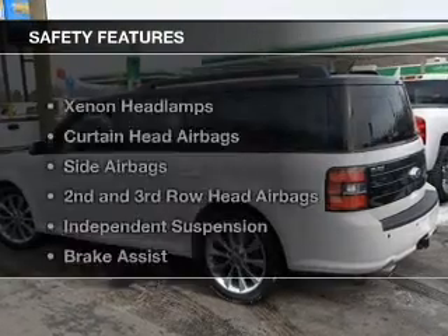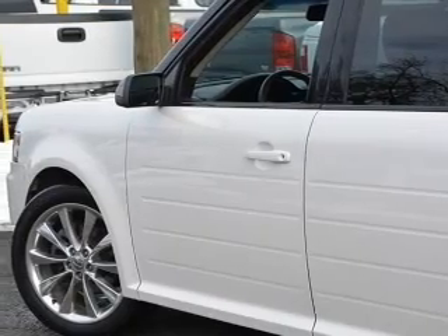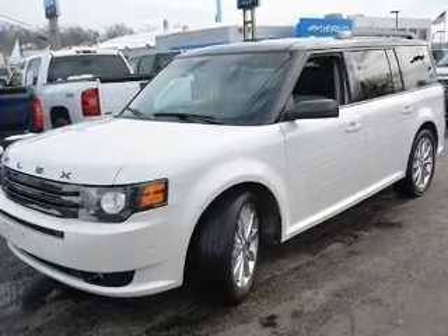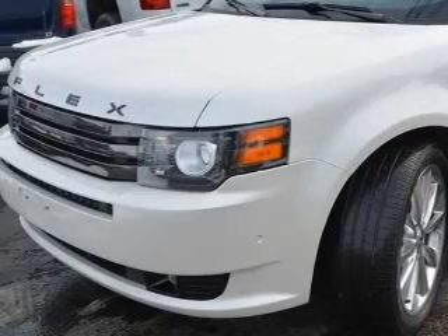Digital audio input. Safety was made a priority with these features: xenon headlamps, curtain head airbags, side airbags, second and third row head airbags, independent suspension, brake assist, traction control, stability control, a passenger airbag, and low tire pressure warning.